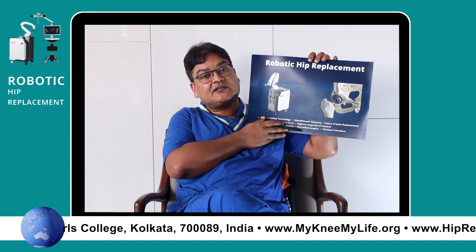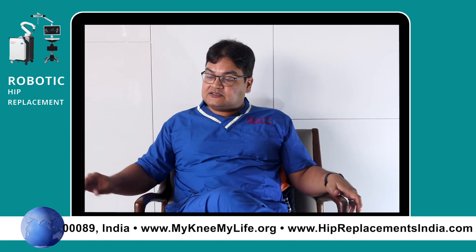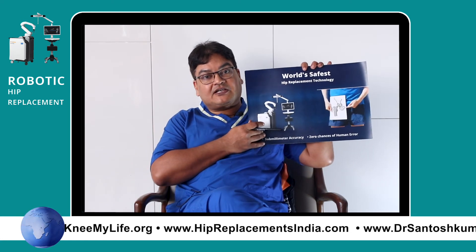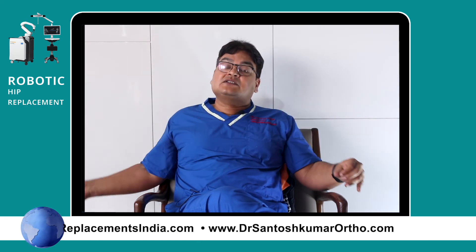We have been doing robotic hip replacement, and this is the world's safest and best hip replacement technology that we have. It is minimally invasive, it is robotic, and the bone cuts are very smooth.